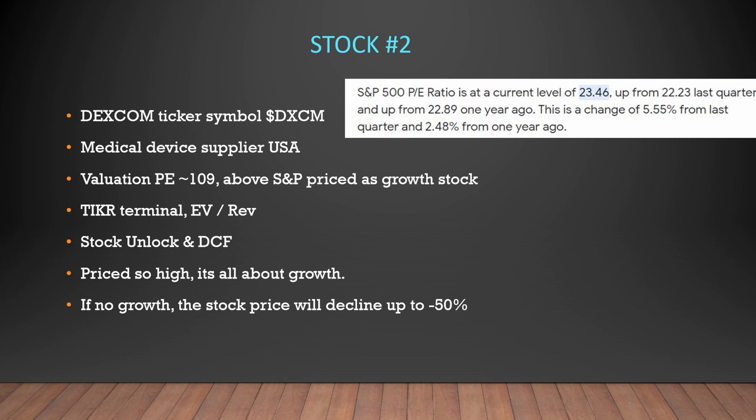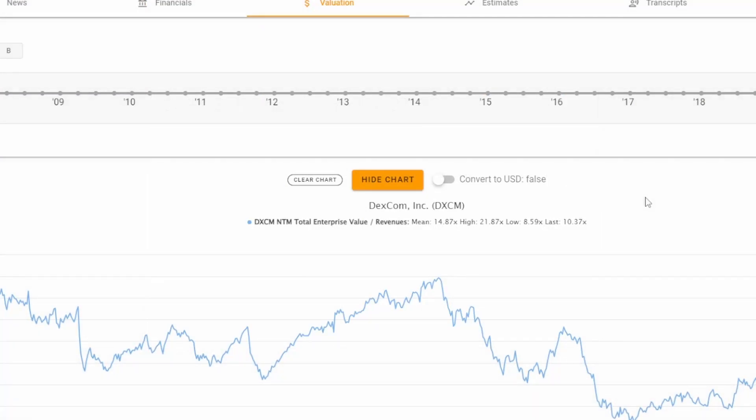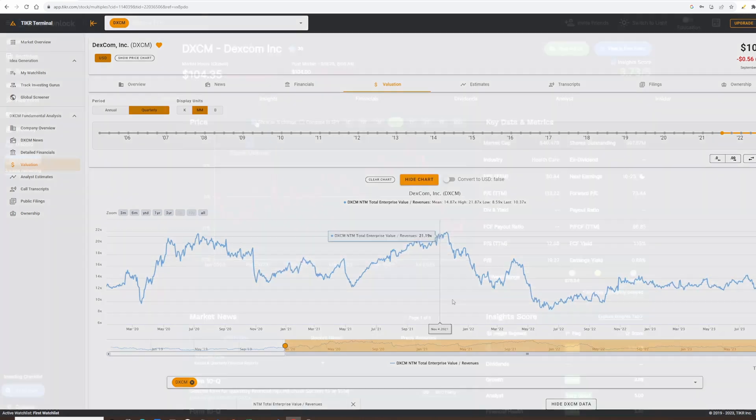If there is no growth in this stock, the price could decline by up to minus 50%, as we've seen with other stocks, because everyone is buying the price now for it to really move up. Back at Ticker Terminal, the EV to revenue ratio right now is 10.3%, with a historical high at 21% and a low at 8.59. This tells me that right now is actually a good time to buy Dexcom because it has a low ratio value — pretty much half of its peak — which makes it very attractive at the lower end.